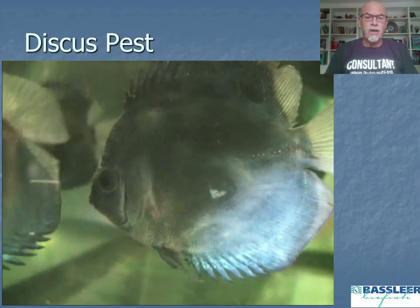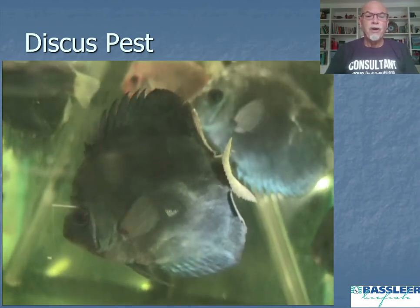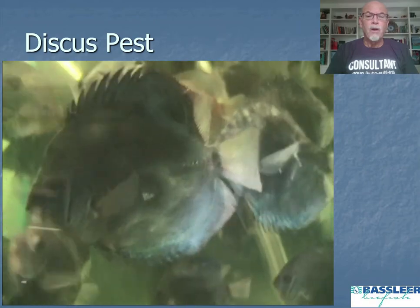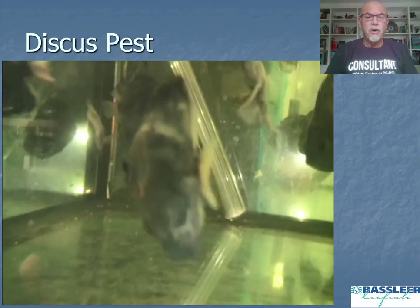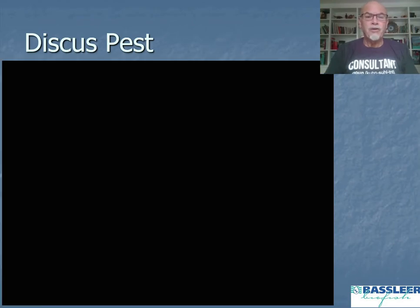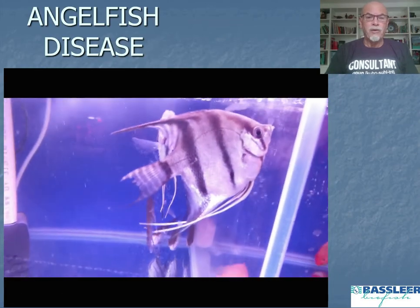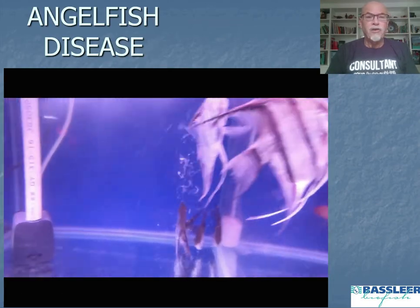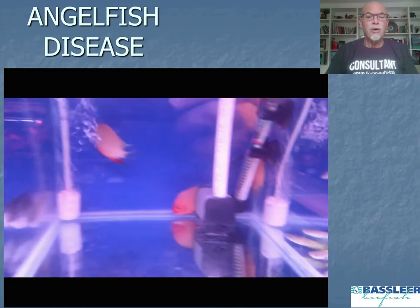This is not normal and it goes overnight — it starts very quickly. Here you see a discus with a very slimy, whitish coating. The fish becomes very nervous, respiratory behavior becomes very erratic, and the fish start to hang in the corner. The same also happens with the angelfish — we call that the angelfish disease — hanging at the surface, hanging in the corner.